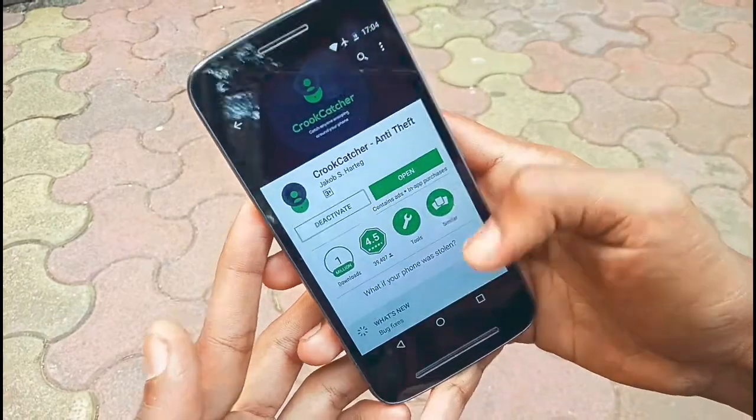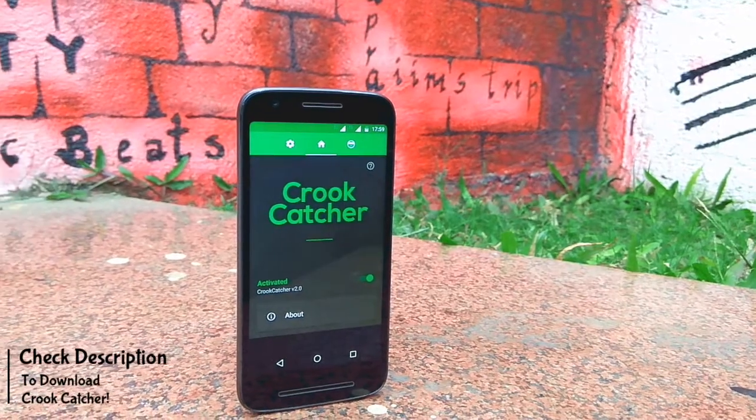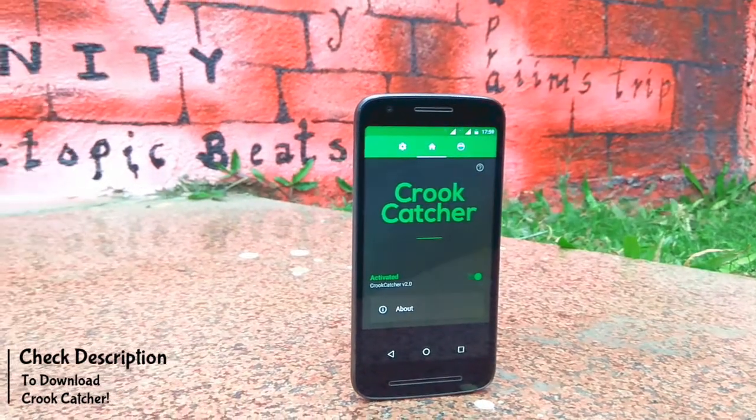So in order to perform this action, you need the help of one application named Crew Catcher. The link to that is given below in the description, so make sure to check the given link.